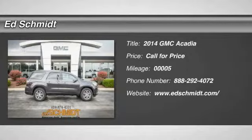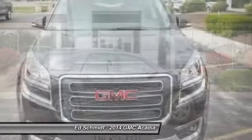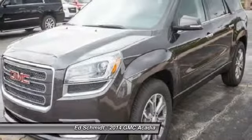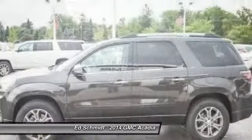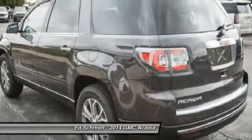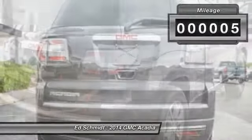The 2014 GMC Acadia. The GMC Acadia is great capability coupled with exceptional safety, offering better highway fuel economy than any other 8-passenger SUV. Advanced technology and thoughtful ergonomics, the Acadia is a premium utility that rejects compromise. This vehicle has less than 100 miles.